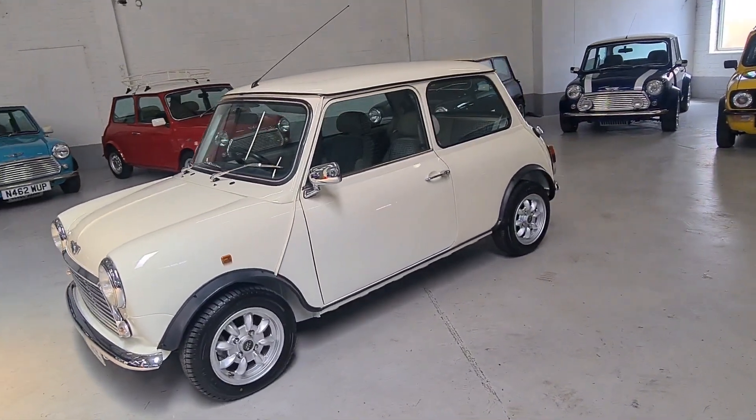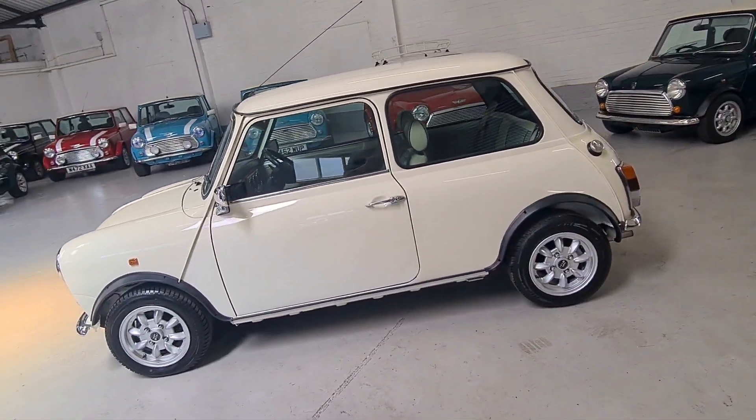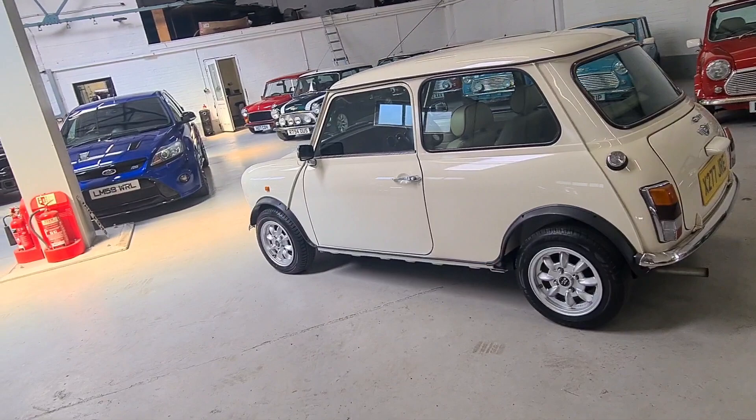Welcome to Classic Mini Me. We're very proud to present for sale this beautiful Year 2000 Rover Mini Mayfair Balmoral. It's a 1.3 injection with an automatic gearbox.